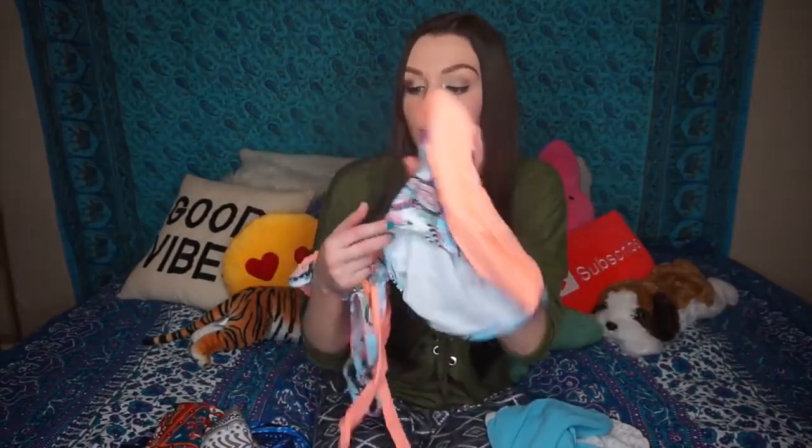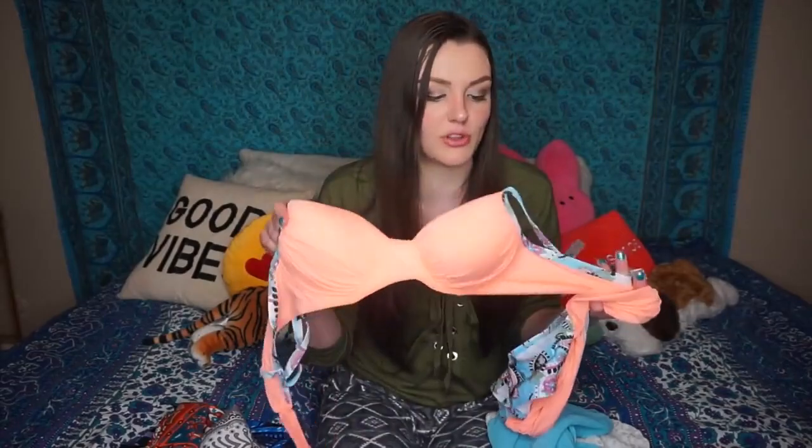Last but not least as far as the bikinis go — this one is super super cute. I love it just because it has a whole bunch of different things going on: the print, the orange, and it fit me really really well. It was one of the few that I felt fit me the best. It's a size large and very adjustable — like you can comfortably adjust it just like a bra. This is definitely one of my favorites even though I don't typically like myself in orange.